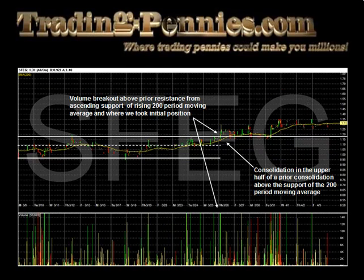We at TradingPennies.com took our initial position prior to this classic buy-in point because of what we saw on the intraday chart. What we saw was Santa Fe Gold Corp consolidating in the upper half of a larger consolidation pattern and above the support of the ascending intraday 200-period moving average, which is one of our most trusted signals. During morning trade on Thursday, March 26, we saw volume come to the buy side with an accompanying breakout, and that is where we took our initial position.